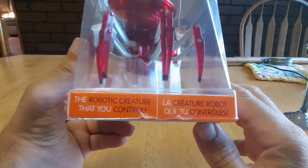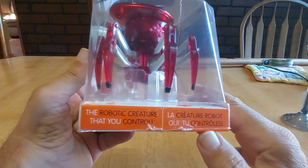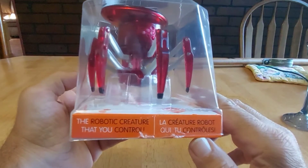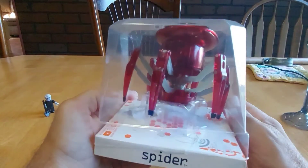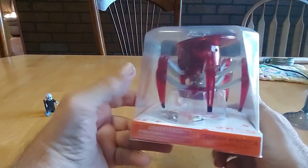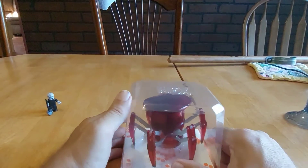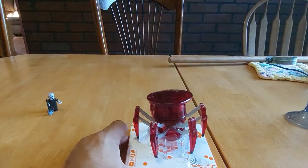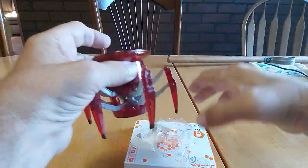All right guys, so we have a new product. This one only cost me like five bucks, I think it was at Target — the robotic creature, it's a robot spider. Look at that, it's already open because I've been messing with it. Anyway, by Hex Bug, so let's see what we got — robotic spider.